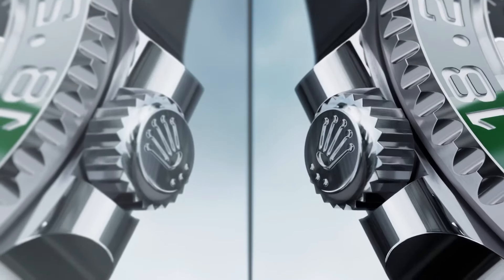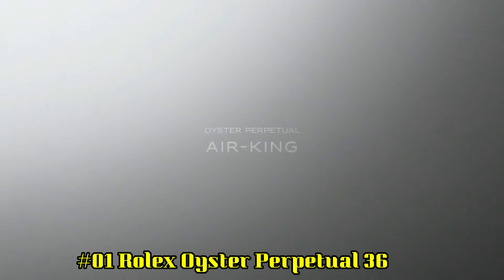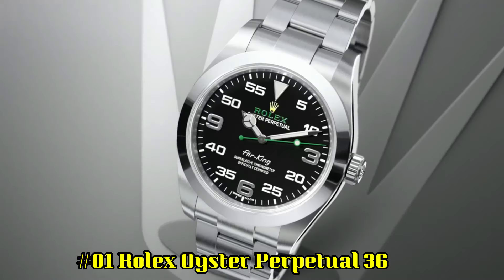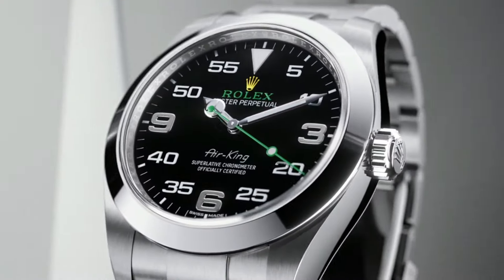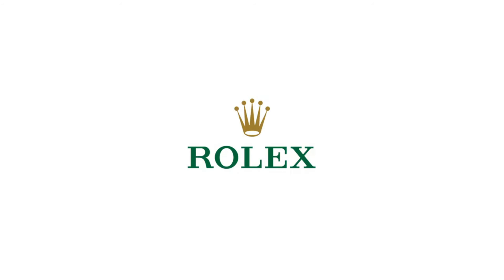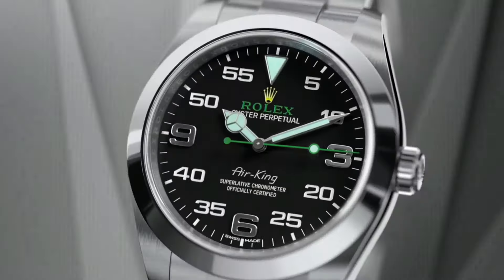Number 1: Rolex Oyster Perpetual 36, blue dial, Oystersteel case and Oyster Bracelet. Case diameter 36mm, Rolex caliber 3130 self-winding movement, COSC Chronometer certified, screw-down twin-lock double waterproofness system, stainless steel domed bezel, automatic movement, solid case back, stainless steel round case, analog dial, green dial color, index markers, luminous hands, stainless steel bracelet, Oyster clasp, 100m/330ft water-resistant.